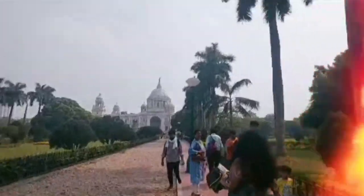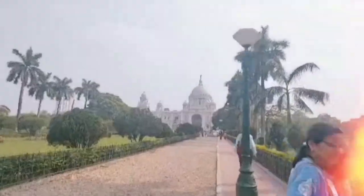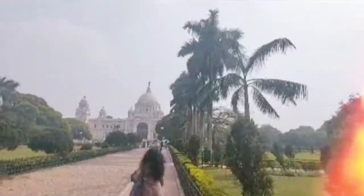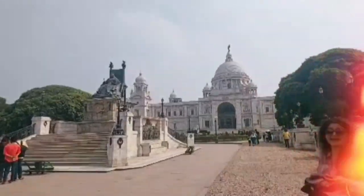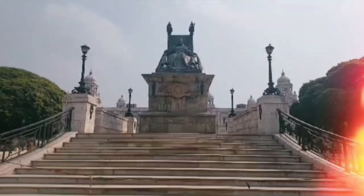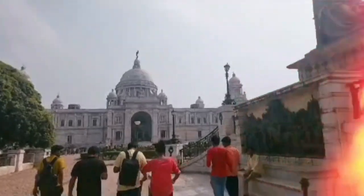And here you can see my cute wifey Suman — oh my god, she's looking so cute! So as you can see we went in. The Victoria Memorial is just so so beautiful. You can see we went inside and kept walking and walking, and here we are entering Victoria's museum.